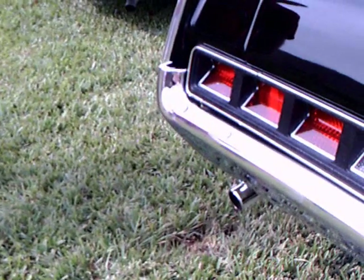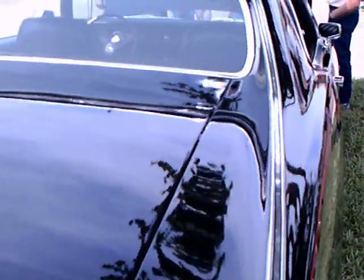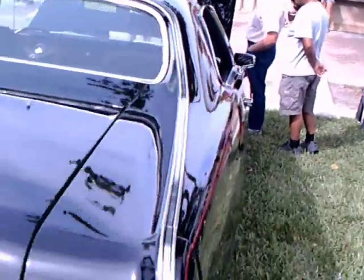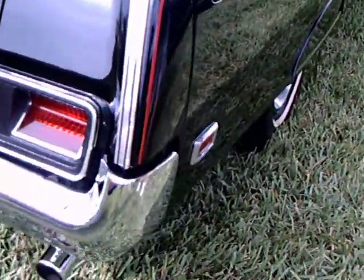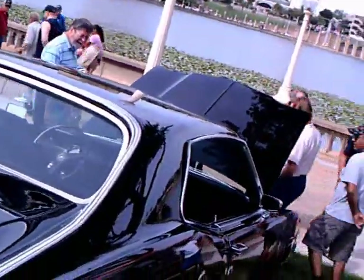One of the neatest features of this car are the tail lamps, which you will see in a minute. They remind me of the Chevy tail lamps of this period. This is a big car, and a powerful car. This is, I think, one of the nicest Mercurys ever built.